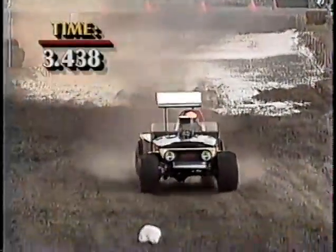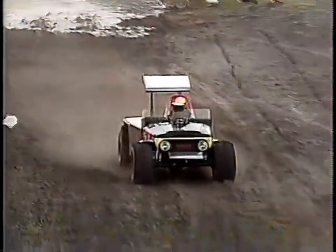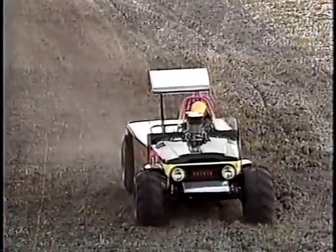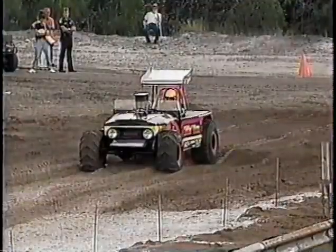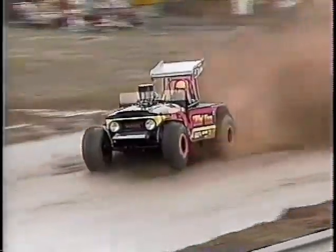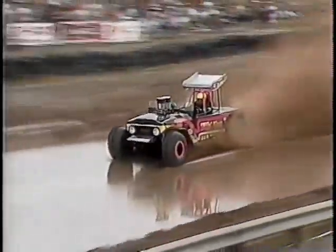Not nearly fast enough at 3.438. He did have a good run though — he seemed to start off pretty good at the starting line and didn't have the problem a lot of guys did by sitting there spinning. He got in the ruts and on top of the mud. But I think maybe the vehicle just weighs a little too much, and that takes away some of the horsepower.